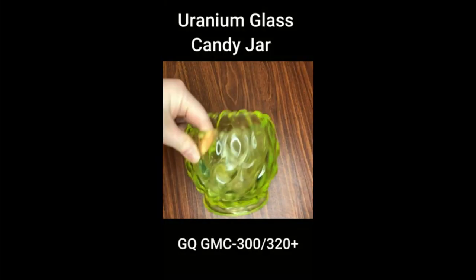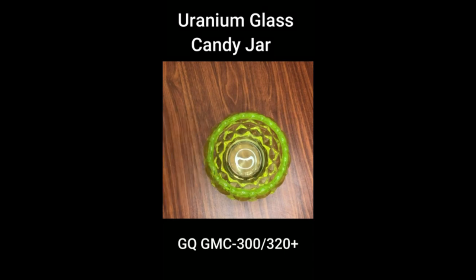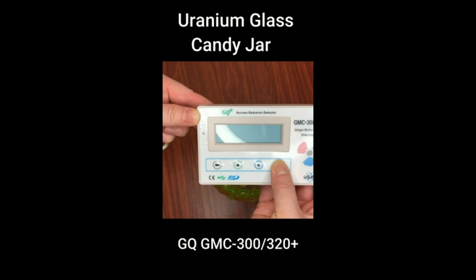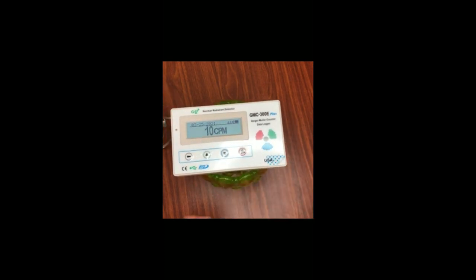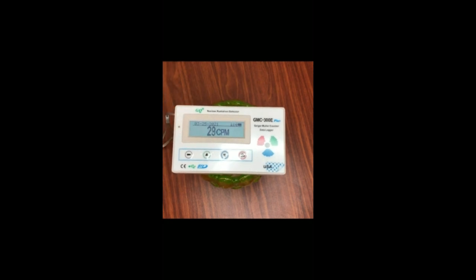Number 2 in our list, the GQ GMC-300E Plus Digital Geiger Counter, designed and manufactured by GQ Electronics. It's a mobile and user-friendly device with all the necessary features for nuclear radiation detection, including automatic data recording. It is able to continuously monitor radiation and record information every second in internal memory for later playback. Large font mode can be selected to display CPM, μSv/h, or mR/h at any time.